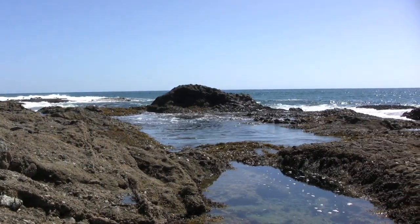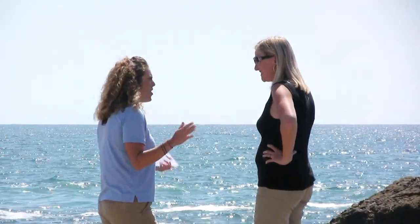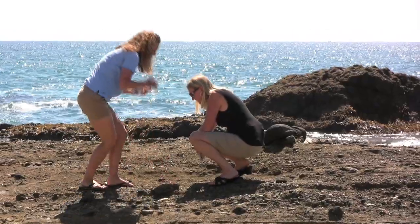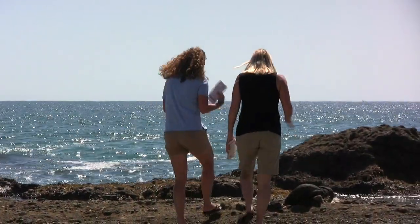I always start by telling the kids, right now we are standing on sea life. They'll always say no we're not, we're not stepping on anything — and one of the first things on the list to look at is actually these little baby barnacles. So then they start believing that there really are some really interesting things they'd have no idea about.